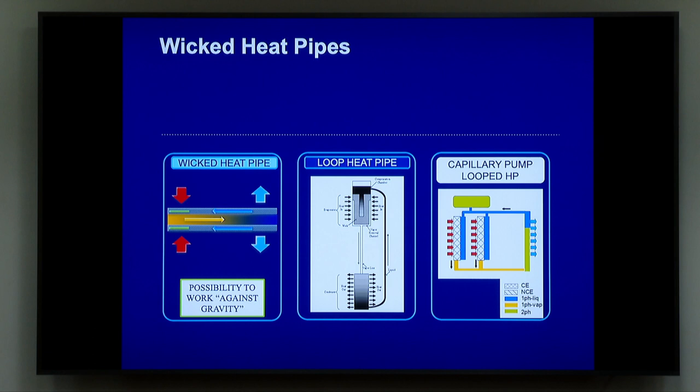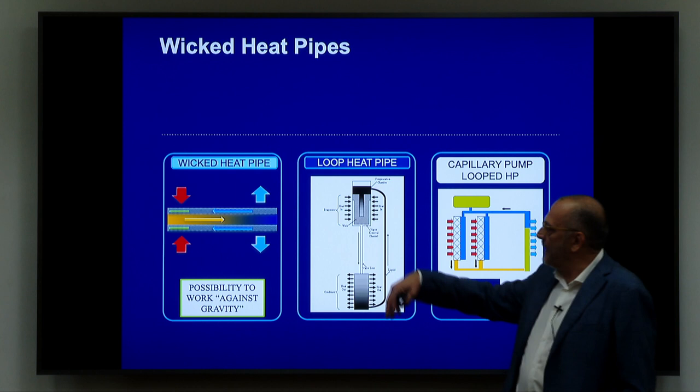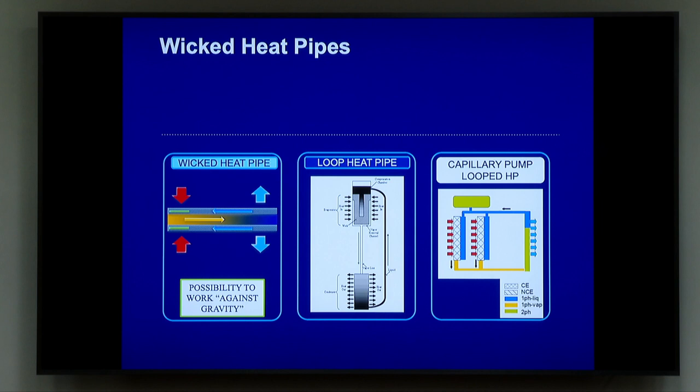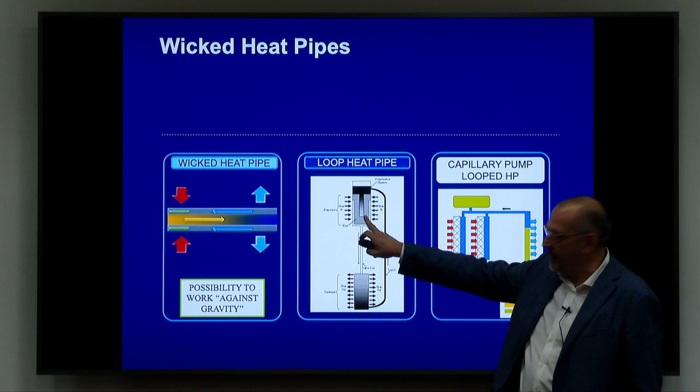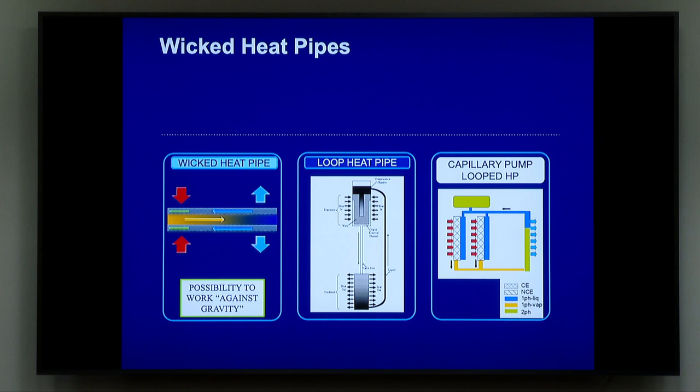Then we have a loop pipe. This was invented by Professor Majdanek, who is also sitting in the international committee. The loop pipe has the advantage that between the evaporator and the condenser, we may have a very simple tube. What is important is that the suction and the capillary pressure happens at the evaporator side, and this is enough to promote the circulation of the fluid so that the liquid tube going back to the evaporator can be long. With respect to the common heat pipe, we can extend the dimension using a loop pipe. We can also have a system with multiple evaporators and one condenser, or even multiple condensers — it's a very flexible system.